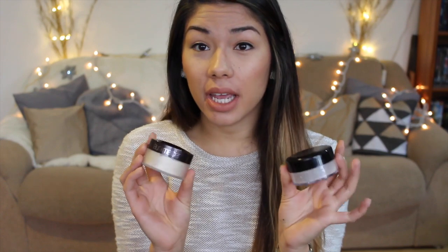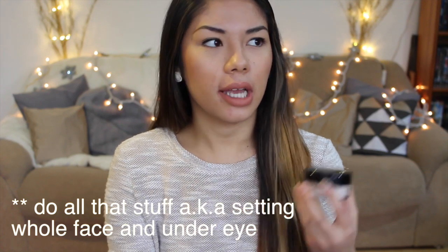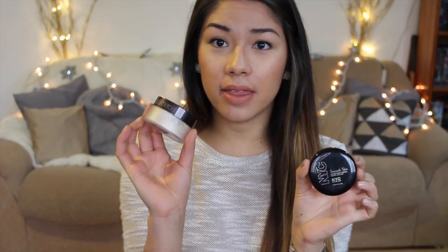I noticed that a lot more people are using translucent setting powders because it still gives you the set look, it still mattifies your face, stops it from getting greasy but without adding color to your face. So the products I chose are the NYC Smooth Skin loose face powder and the Laura Mercier translucent setting powder.